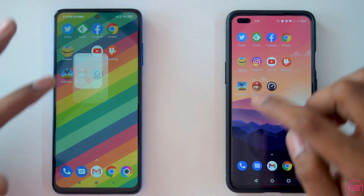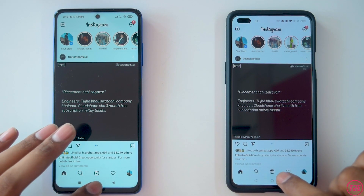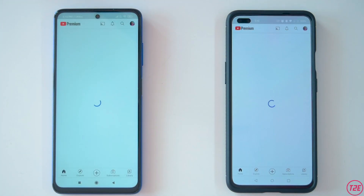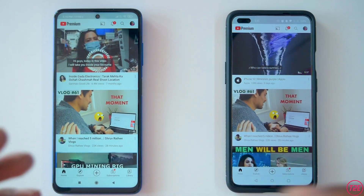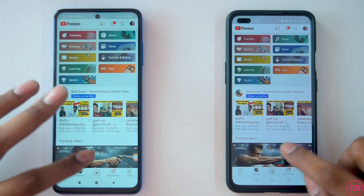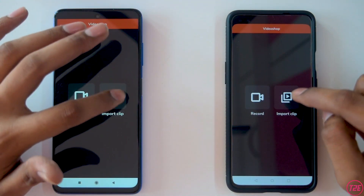Next is Instagram — both devices were again really close, which is really surprising. Next is YouTube: the X3 Pro loaded it first, then the OnePlus Nord. I'll quickly go into the Trending section and keep it there.